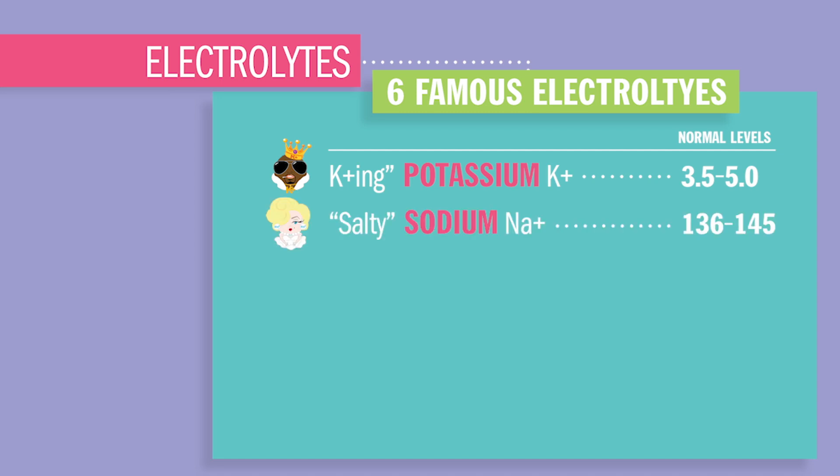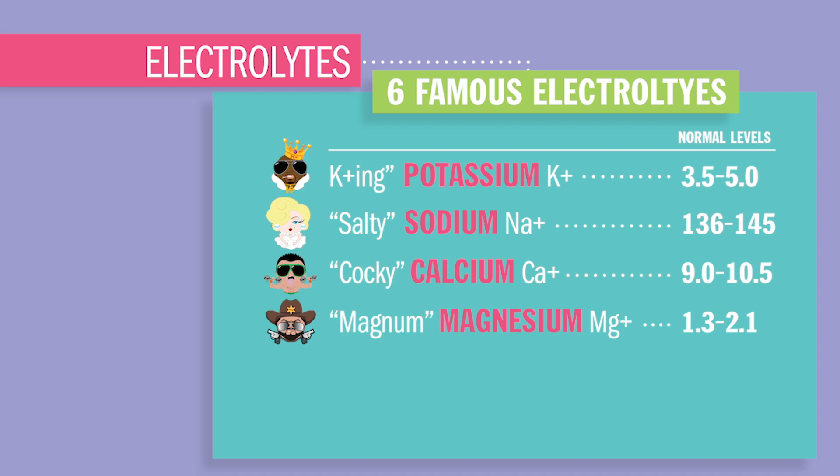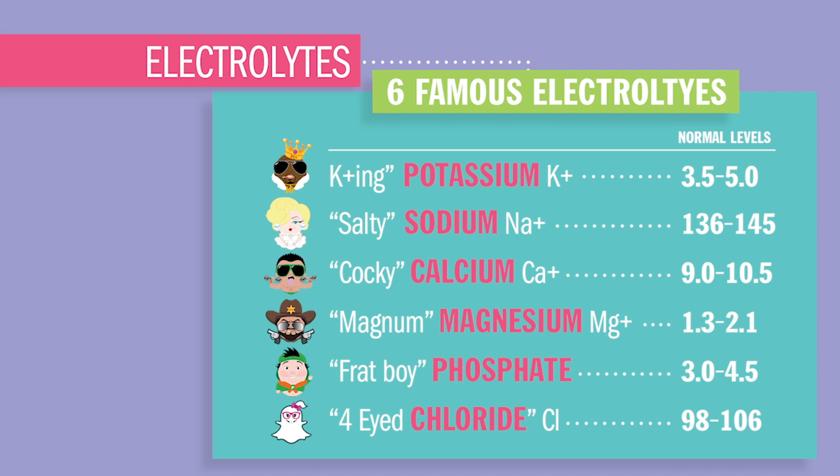salty sodium at 136 to 145, cocky calcium 9.0 to 10.5, magnum magnesium 1.3 to 2.1, phosphate at 3.0 to 4.5, and fluoride chloride at 98 to 106.